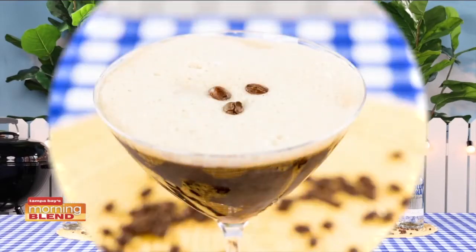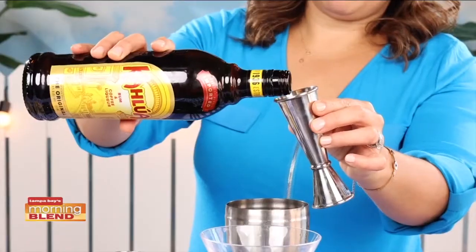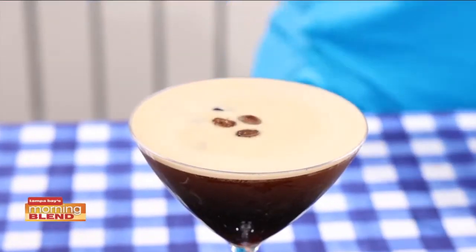Moving on to drinks — stay cool with the it drink this summer: the espresso martini. Espresso martinis are sophisticated, refreshing, and deliciously simple to make with only four ingredients: Kahlua coffee liqueur, vodka, espresso coffee, and espresso beans for garnish.